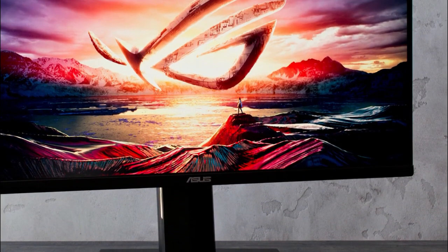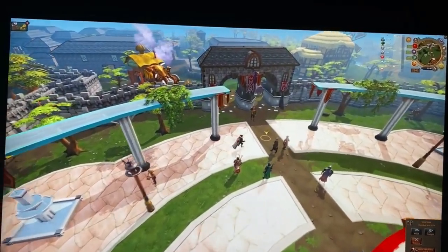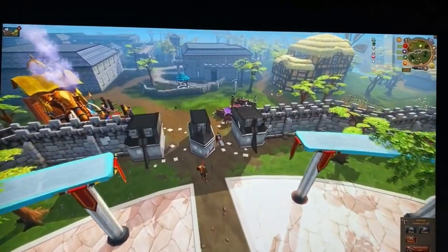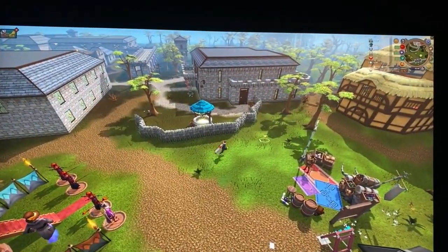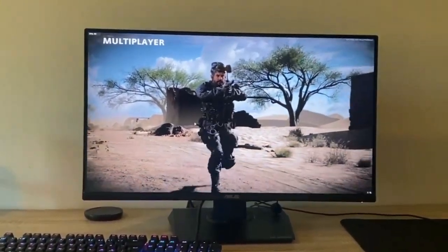The Asus TUF Gaming VG2089Q's panel also has a 5ms response time, which isn't among the quickest in this collection. In terms of overall image quality, there isn't a lot to complain about. It outputs 350 nits of brightness and has a 1000-to-1 contrast ratio. Gaming on the Asus TUF Gaming VG2089Q is a fantastic experience — the 60Hz refresh rate only looks weak on paper, and it didn't limit the gaming experience whatsoever.